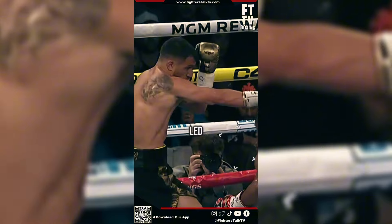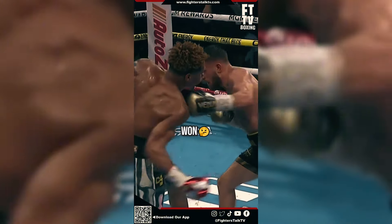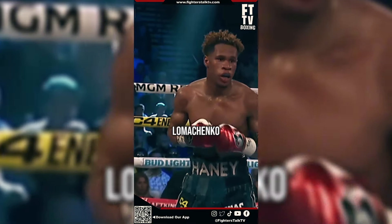This happened a lot of times, which led to many fans saying this could be the reason why Devin Haney won. So the question is, was Lomachenko robbed?